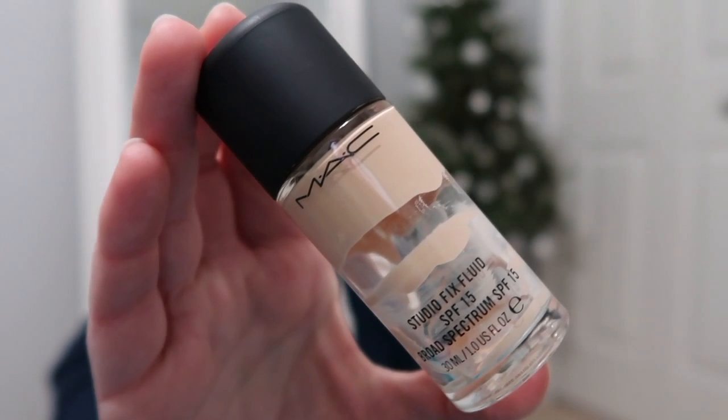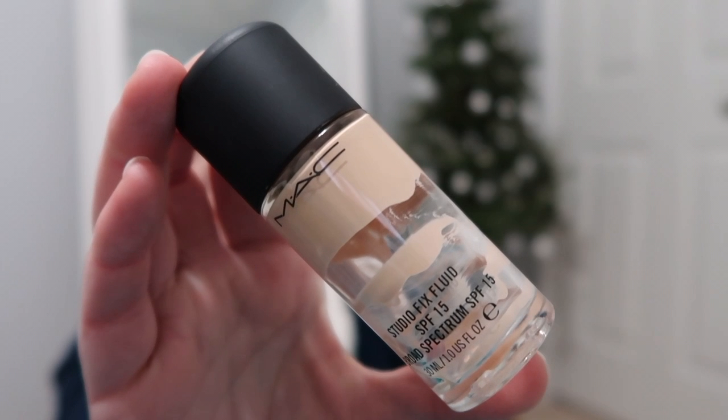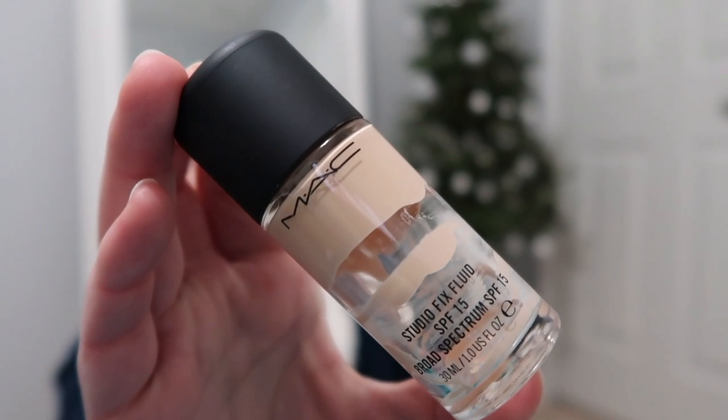Next is my favorite foundation, the one I used last: MAC Studio Fix Fluid SPF 15 in shade NW10. As you can tell, this is basically gone — I'm scraping the edges with maybe one application left. The shade matches me pretty well and the lasting power is really good, especially combined with a good primer underneath, a little bit of powder, and some setting spray on top. It just locks it in without messing with the formula or breaking it apart like other foundations sometimes do.